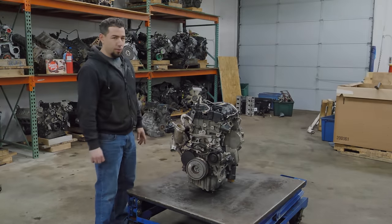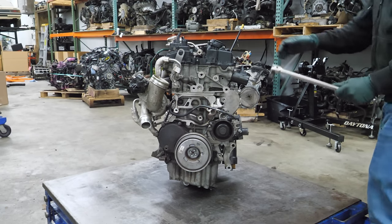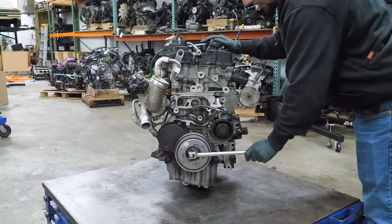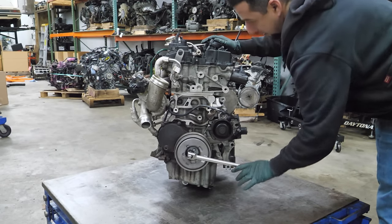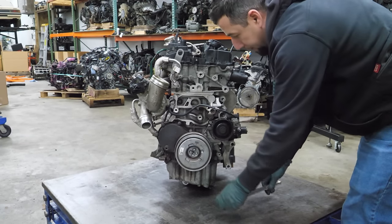This is the part of the video where we see if the engine turns over. I know what you're thinking — Eric, that engine is not stable on that table, something bad is going to happen. Well, it's going to be fine. What's the worst that could happen? See, it's fine. It doesn't seem to have a lot of resistance — oh, there's some resistance. That's compression.